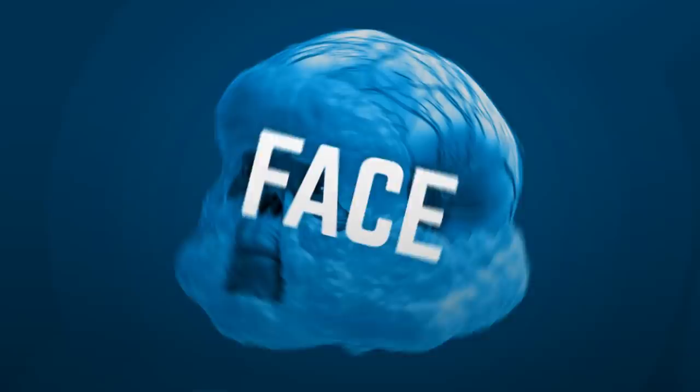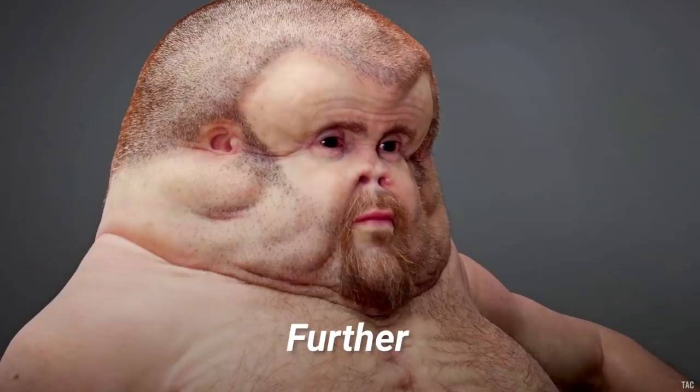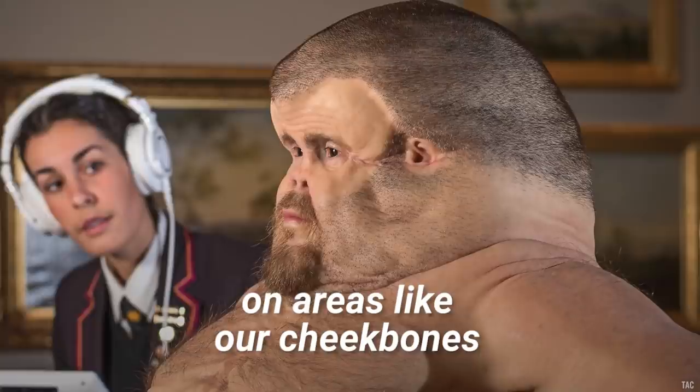Face. In a car crash there's often a lot of debris, including broken glass right at eye level. Our faces can easily be scratched by this shrapnel. Further, since our nose protrudes, it is especially prone to fracture during an accident. If we had flat faces with more fatty tissue on areas like our cheekbones, we could absorb more energy on impact.